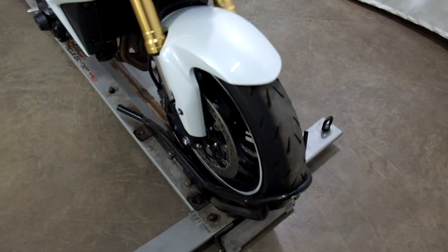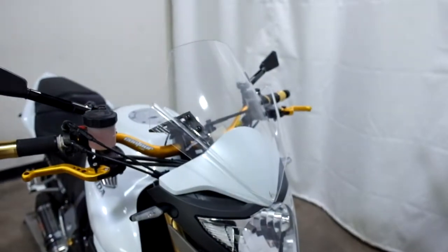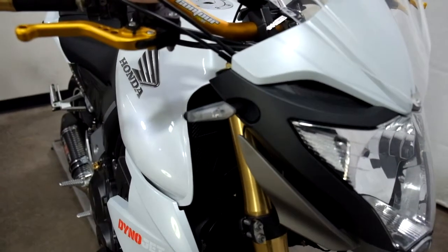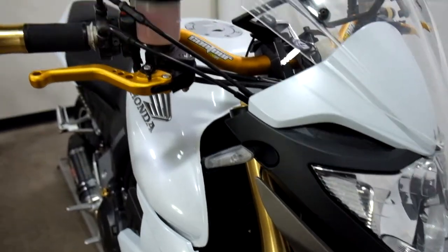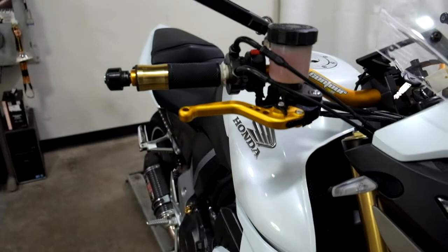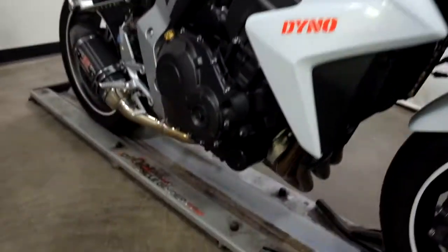Tires on this bike appear to be in good shape — looks like we've got some good life left in them. Comes with a clear windscreen. They've added front and rear Rizoma signals, ProTaper bars, grips, levers, mirrors, and frame sliders.